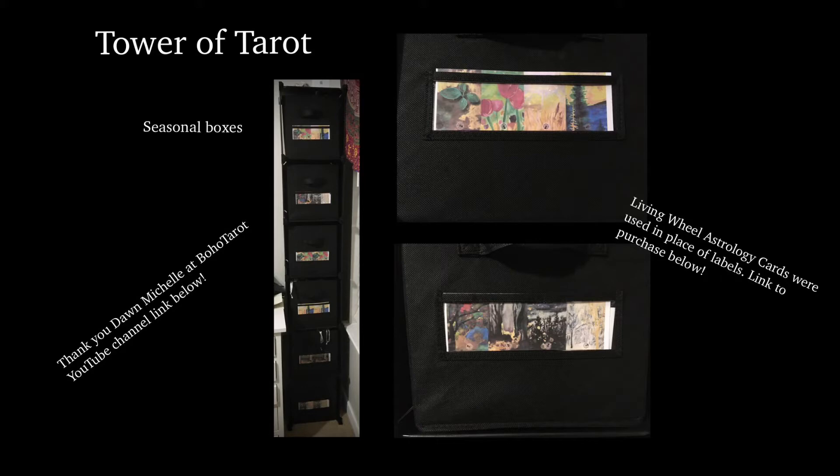So why? What is the point of doing all of this seasonal nonsense? When you're trying to pick a deck to use, I would get that anxiety overwhelm of having 200 decks to choose from. I could use anything. And then I would spend all the time I meant to do a reading trying to pick a deck, and by the time I actually pull a card, time's up and I have to move on to the next part of my day. So I just needed a better idea.